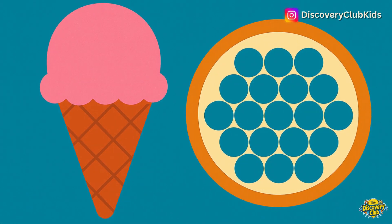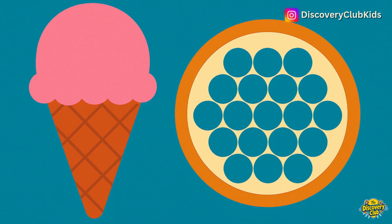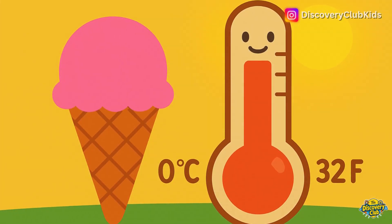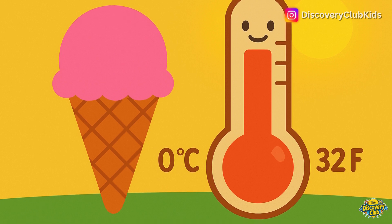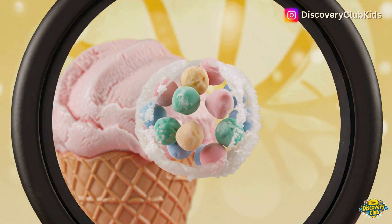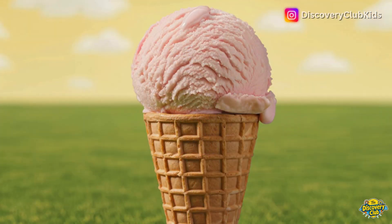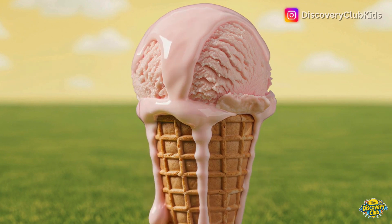In frozen ice cream, the molecules are packed tightly and don't move much. That's what makes it solid. When the air around ice cream is warmer than the freezing point — that's 0 degrees Celsius or 32 degrees Fahrenheit — it gives the molecules extra energy. This extra energy makes the molecules start moving and spreading out. The solid ice cream turns soft and runny. That's called melting.